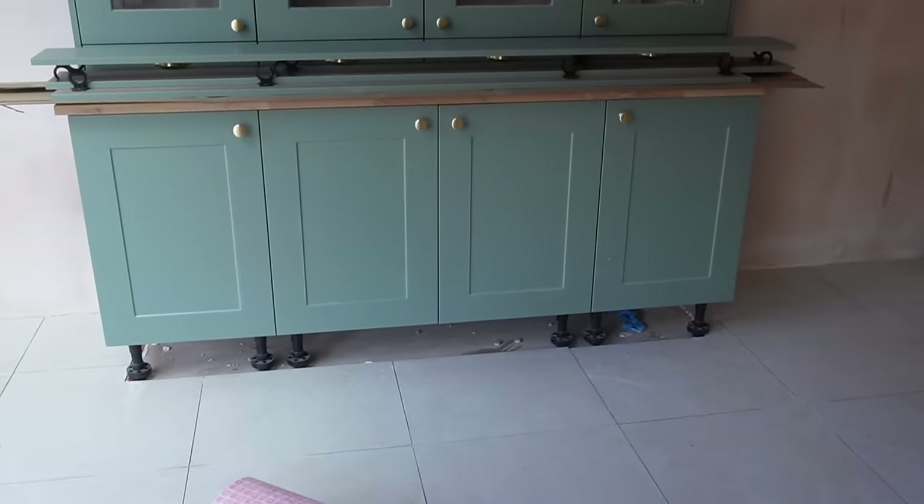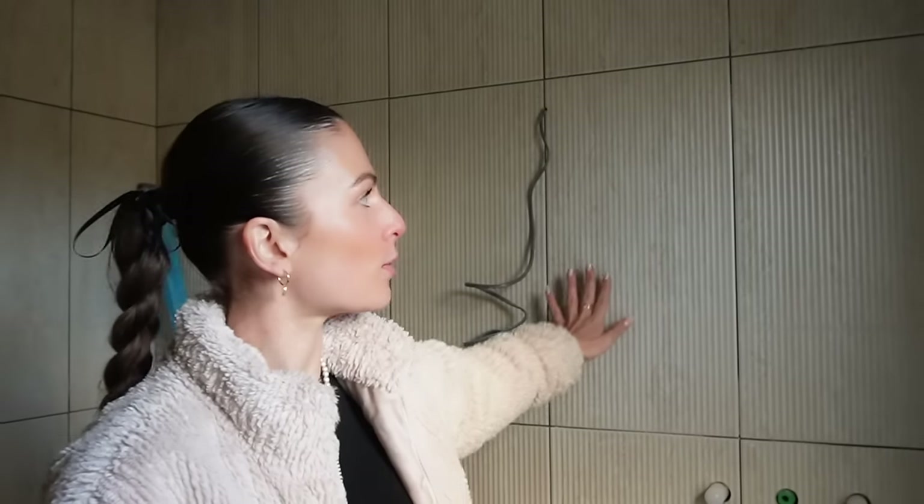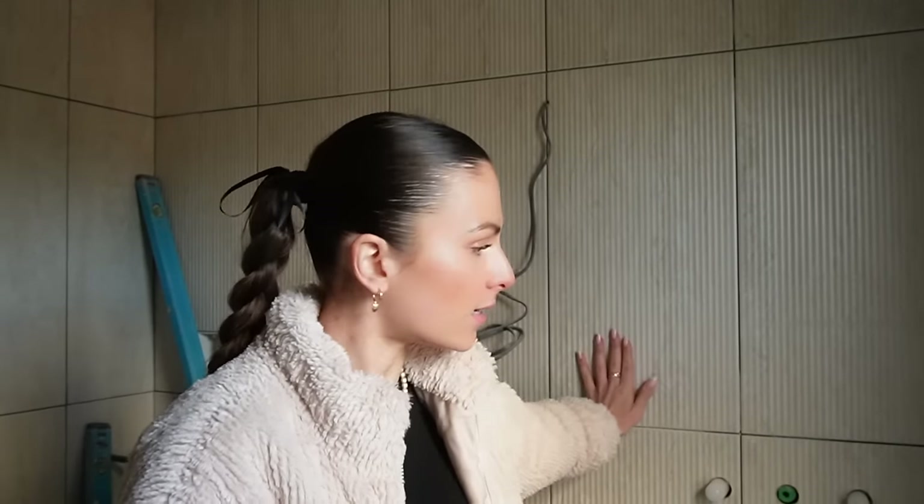Now we're in the master bathroom and the tiles have started to be laid on the walls. We've gone for fluted tiles behind the his and hers sink and plain tiles on the other walls — they look absolutely gorgeous. I'll show you the gold trim we're going for around things like the windowsill, the niches, and the cupboards — they are just divine. There's this beautiful marble-style effect going through the porcelain.